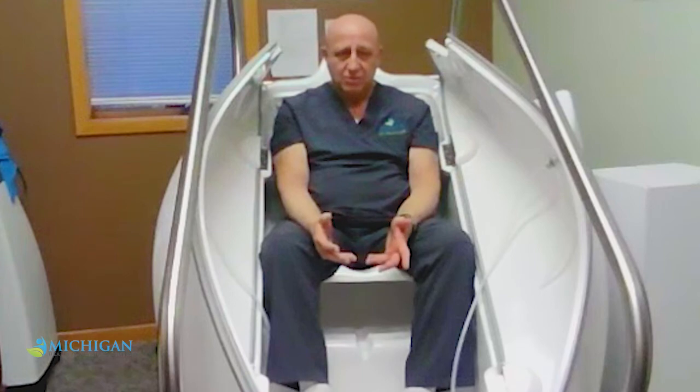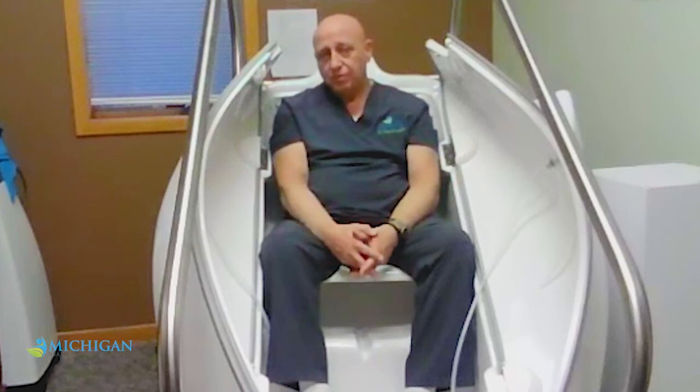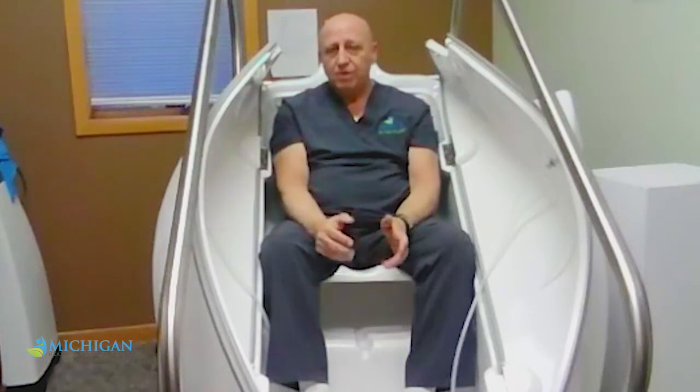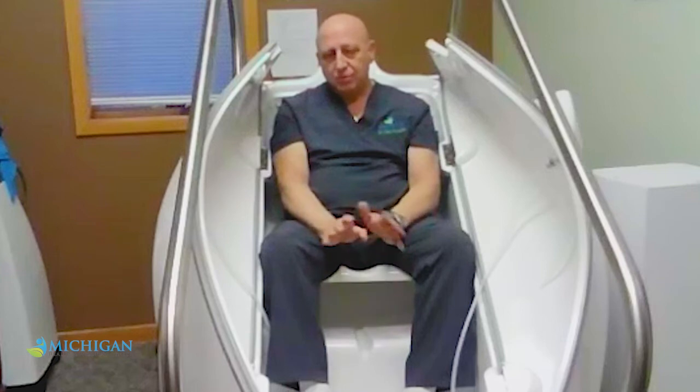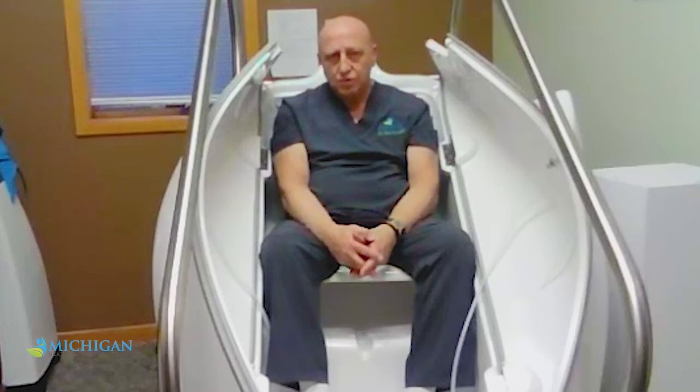We've had it for about three years. I can't speak highly enough of it. You can try it for the first time at a discount price just to see what it feels like. When people try it, they really fall in love with it. You can come and use it every now and then, or if you have severe conditions and want to use it regularly, we have packages at discounted prices. We're here to help you get better.